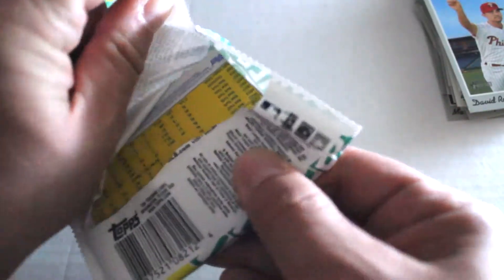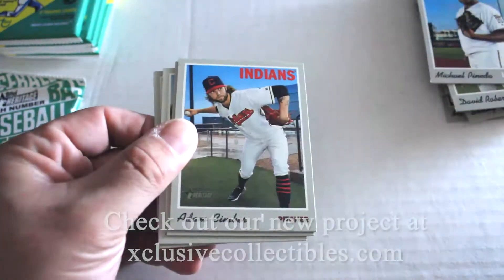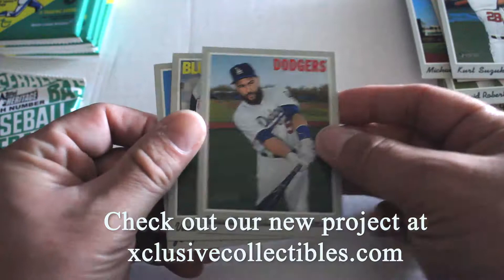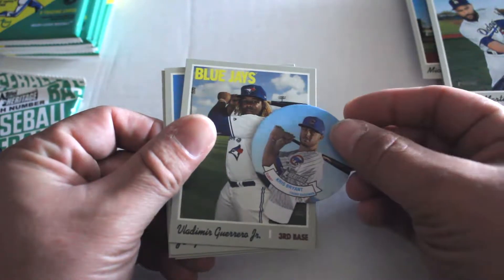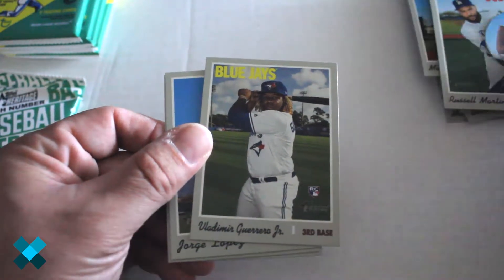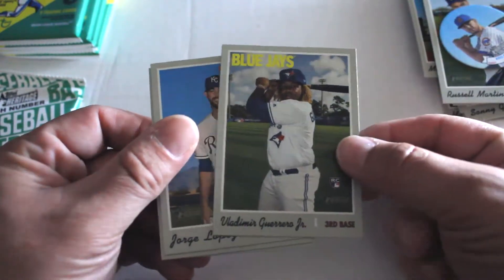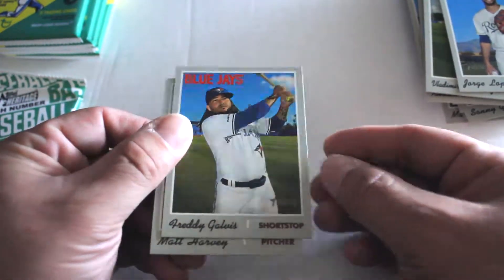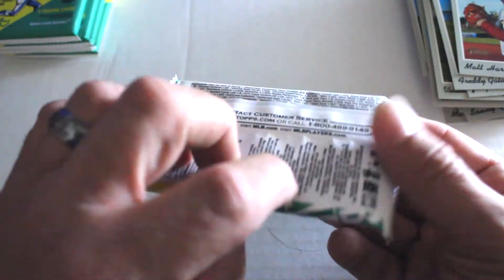Hopefully keep on moving with that. Pack three: Michael Pineda, Adam Cimber, Kurt Suzuki, Russell Martin, Vladimir Guerrero Jr. rookie card — along with a Kris Bryant, and a candy lid insert. Baseball stars candy lid and Vlad Jr. rookie card — awesome pull right there. George Lopez, Freddy Galvis, and Matt Harvey.